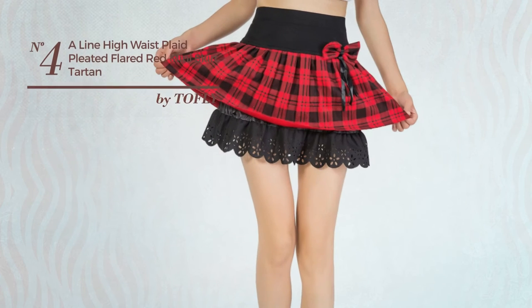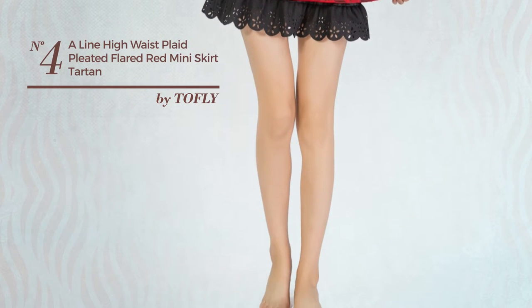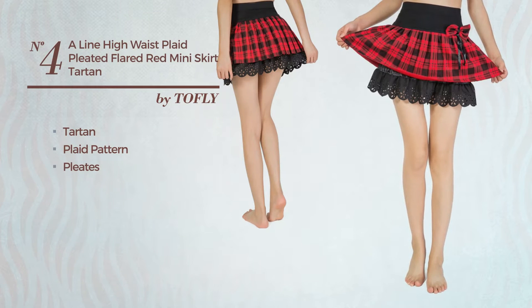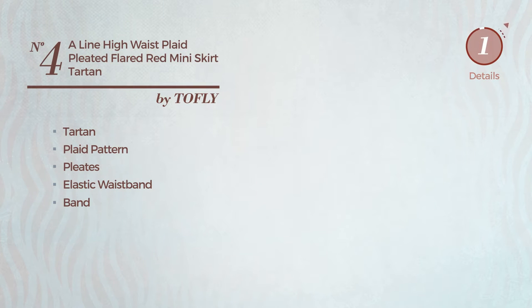Number 4. A Girl Standing Mini Length Skater Skirt featuring a sexy tartan inspired style with plaid pattern, crafted from elastic material, styled with pleats. This skirt includes an elastic waistband and band. Available in 2 other colors.